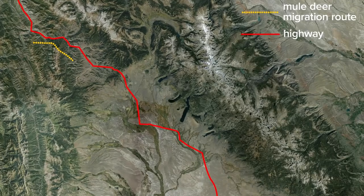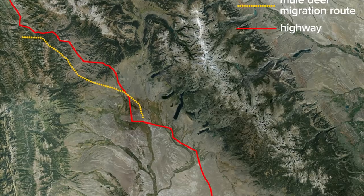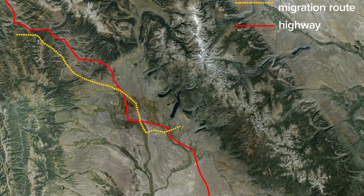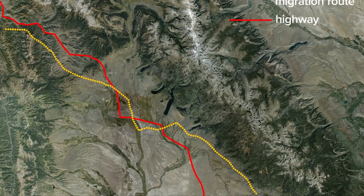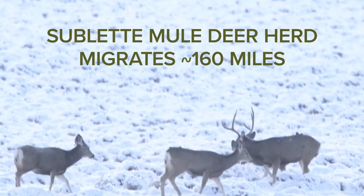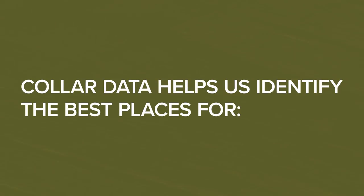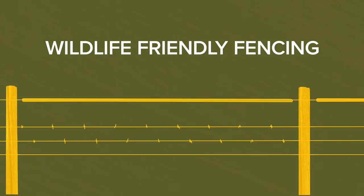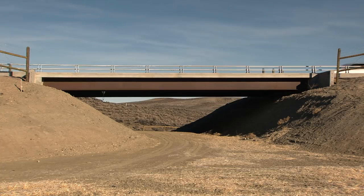GPS collars played a key role in showing just how far mule deer travel seasonally, or migrate, in western Wyoming. We could see that the deer were migrating, but we still had more questions. Collars helped us understand that the Sublette mule deer herd migrates nearly 160 miles and the route is fairly defined year after year. Data from GPS collars illustrates the most effective places to install wildlife-friendly fencing, build wildlife overpasses, and make other enhancements to make it easier for deer to complete their annual migration.